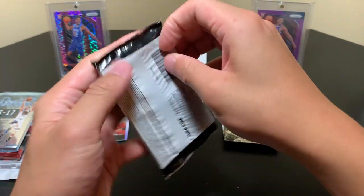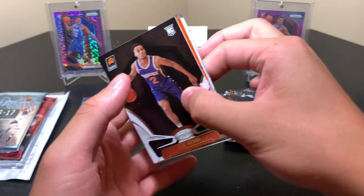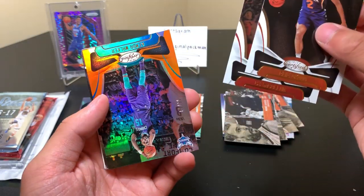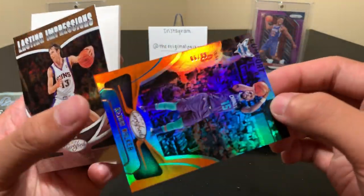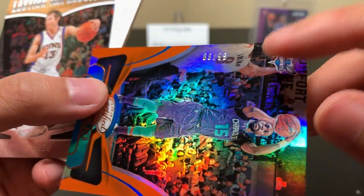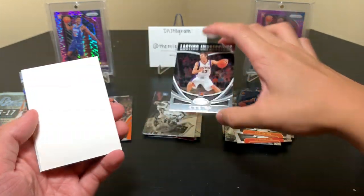We have three packs left — let's do Certified. We pulled Elia Koufos, CJ McCollum, and a numbered Kemba Walker at 299 out of — let's see — 699. The foil stamping spilled onto it a bit, but cool. Then Lasting Impressions Steve Nash and a one-of-one filler.